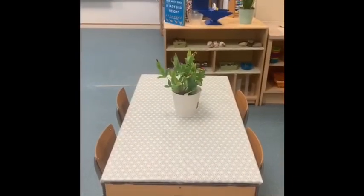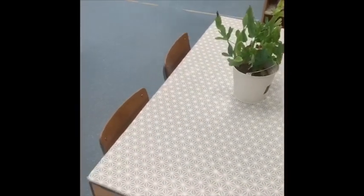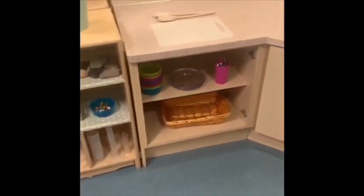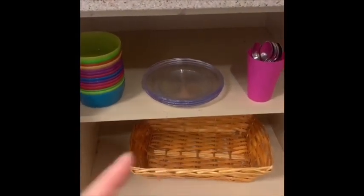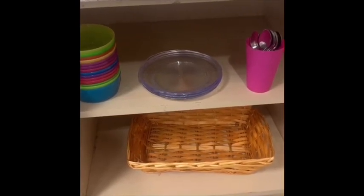Here we have our snack table. Every day we will be providing you with some lovely delicious snacks and we're going to eat them here. Over here is where we prepare our snack and we've got lots of lovely bowls, and our snack will go in that basket there. It might be some delicious fruit for you to enjoy.